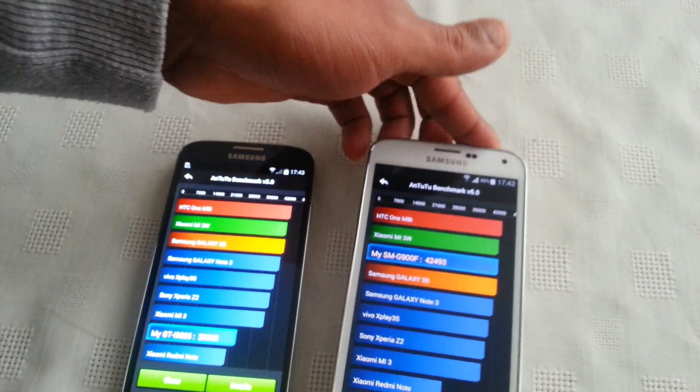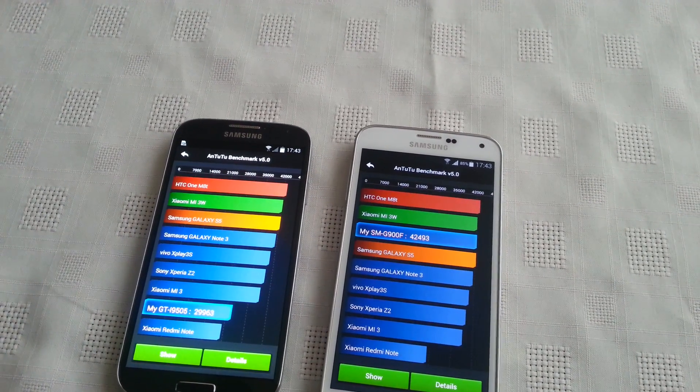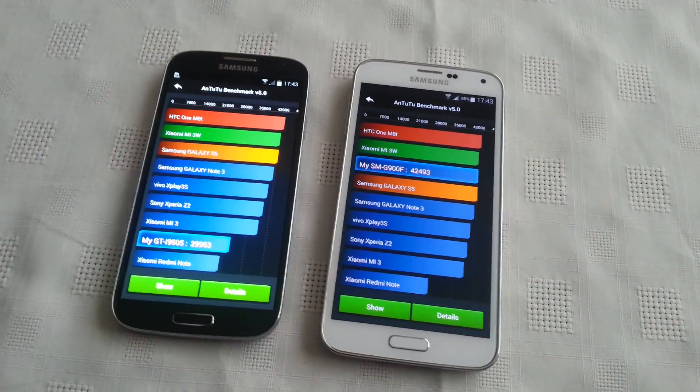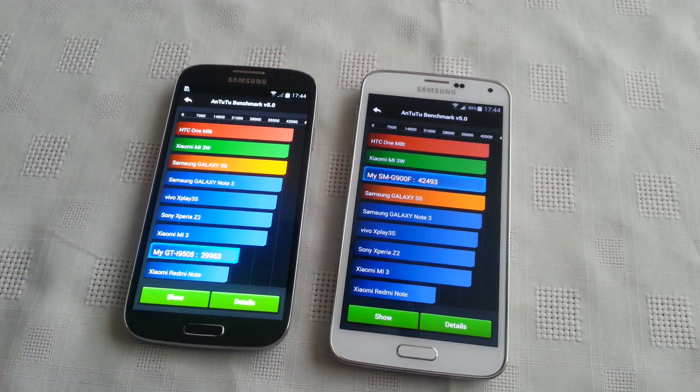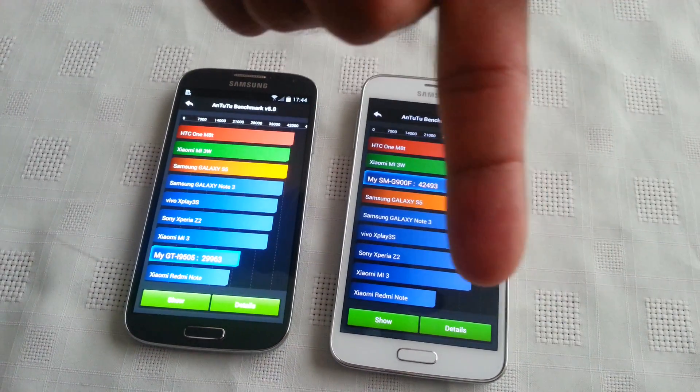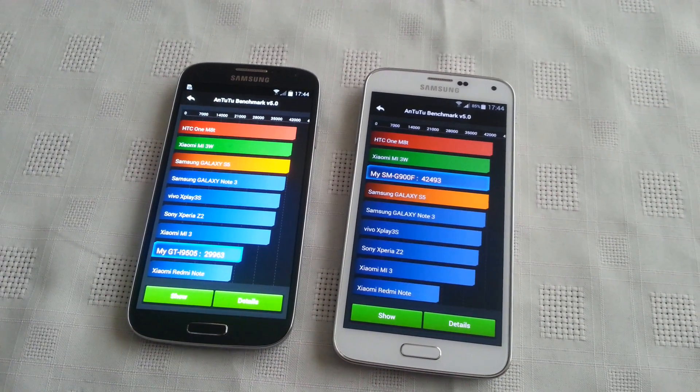That was just a quick benchmark test between these two devices using the AnTuTu Benchmark application. If you like this video, be sure to give it a thumbs up. Also leave your scores in the comment section down below. Subscribe for more — thanks for watching.